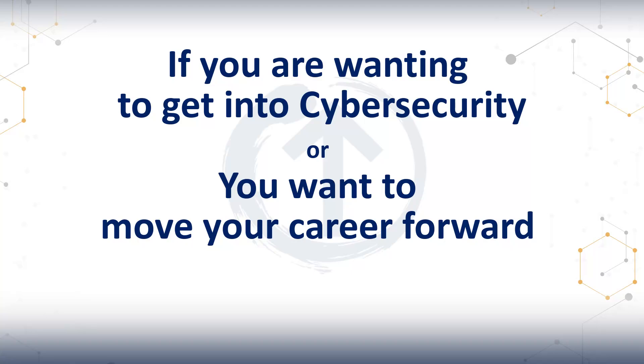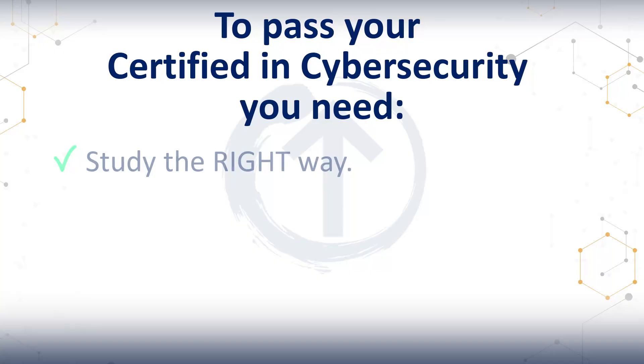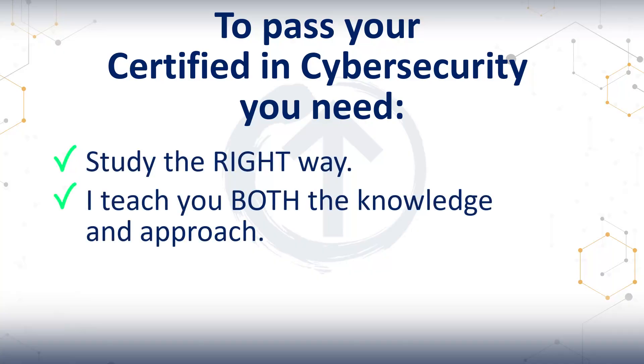If you are wanting to get into cybersecurity or you want to move your career forward, getting certified in cybersecurity is a great idea. I built this course to both give you the knowledge and the right approach, making you much more likely to pass the exam.